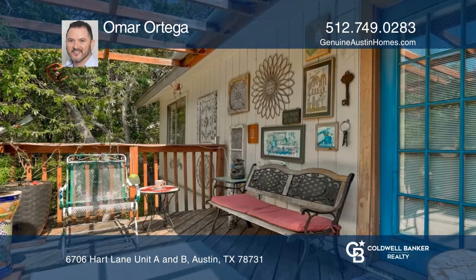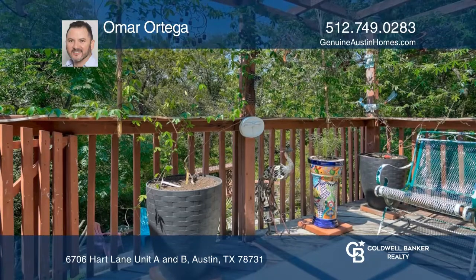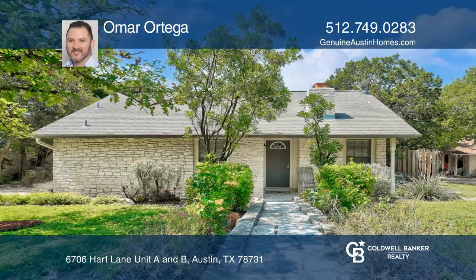The only shared wall is the garage and laundry room. Easy access to shopping, dining, and major roads. See this beautiful home for yourself by scheduling a tour with Omar Ortega.